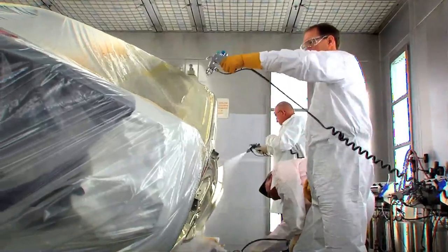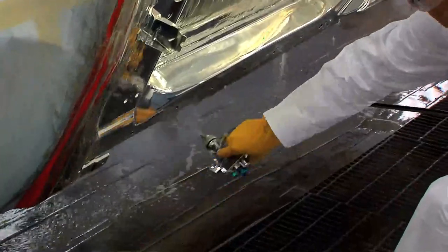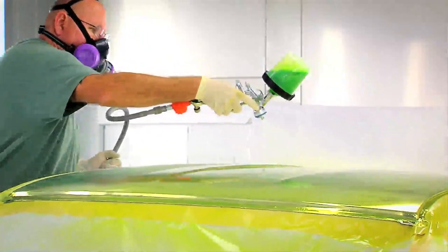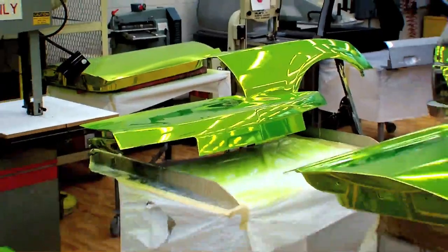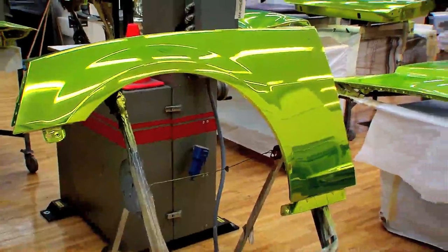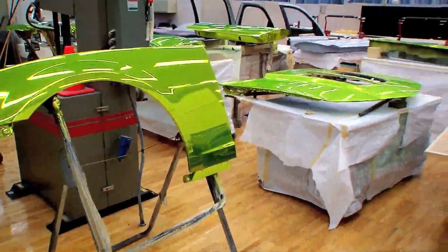Right from the start we knew it couldn't be just a normal paint. It needed to be something spectacular, something special. So we developed through our paint shops a tint that we can put over the chrome paint to really give it a dynamic, vibrant look. We probably went through half a dozen fenders and six to twelve iterations to find the perfect tint.